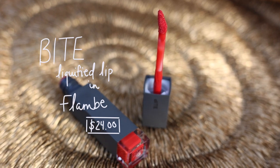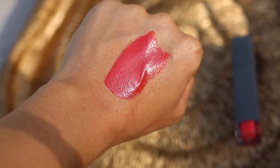This is Bite's Liquefied Lip in Flambe, which is a beautiful coral-based red. Here's Flambe on the lips — it is a gorgeous fiery coral undertone red with a beautiful glossy finish. It feels amazing and creamy on the lips. The Bite Liquefied Amuse Bouche liquid lips are amazing. If not this color, check out some other ones because I really love this line of lipsticks, and I think this specific red is very beautiful with gorgeous undertones — perfect for summertime.